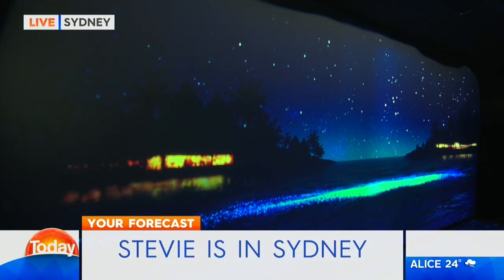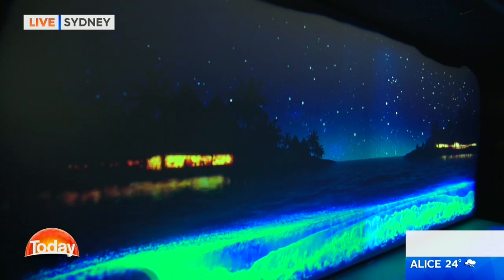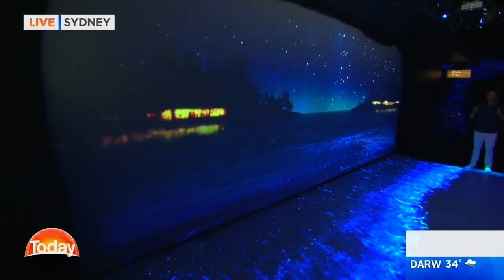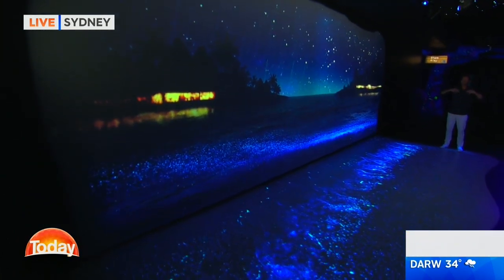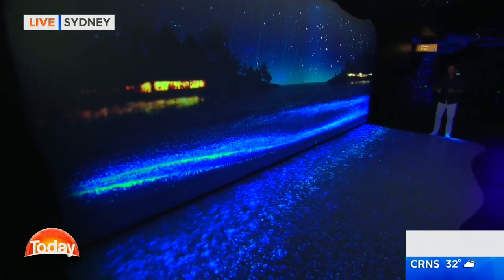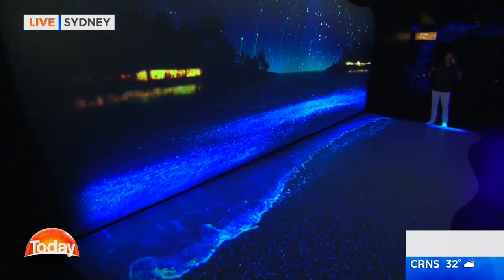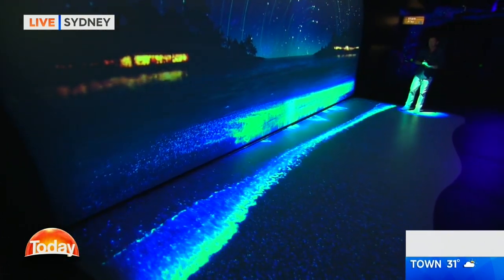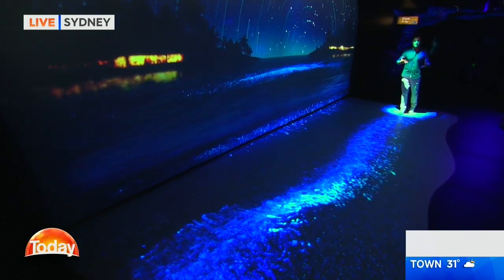We're getting a world-first exclusive peak this morning at Sea Life Sydney Aquarium's new Day and Night on the Reef. This is a $5 million exhibition which really brings the Great Barrier Reef to life. And this is one of the phenomena you might see on the Great Barrier Reef — you might have heard of it but never seen it in real life. It's called bioluminescence.